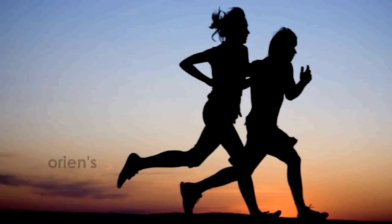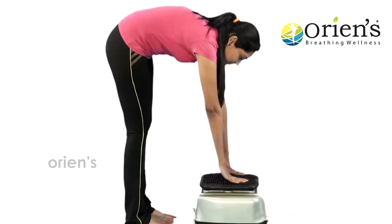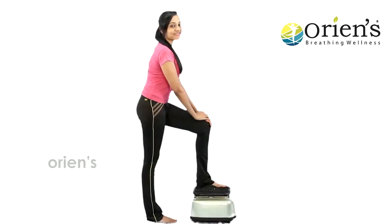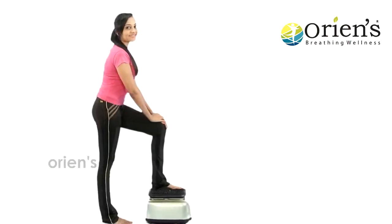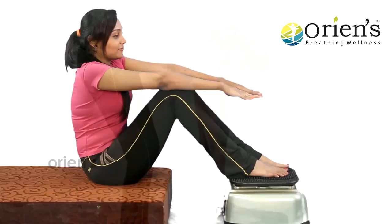If you want to keep your body healthy, fit, and in shape, then you should buy all the products of Oriens and use them regularly. By using all the products of Oriens, not only us but all users of Oriens become fit and healthy. The Reflexon massager is a blood circulation massager. Thank you so much for watching.